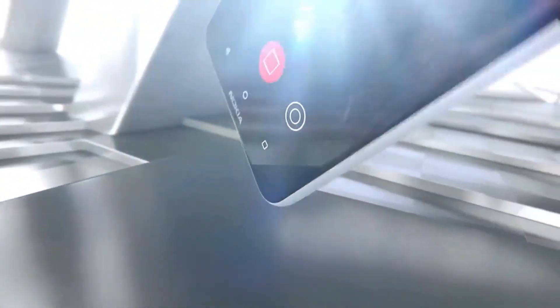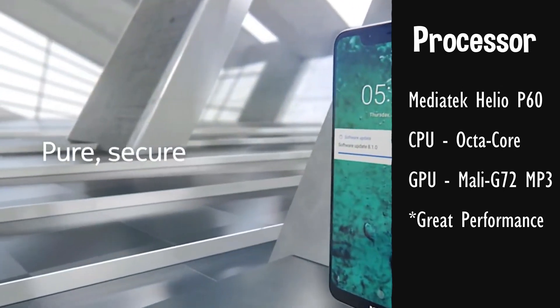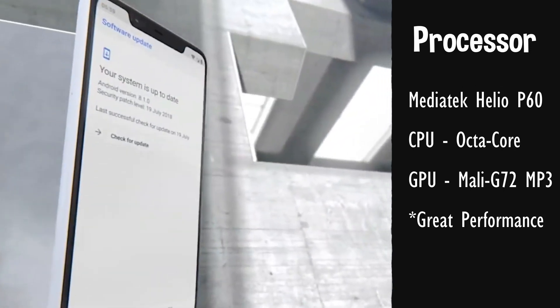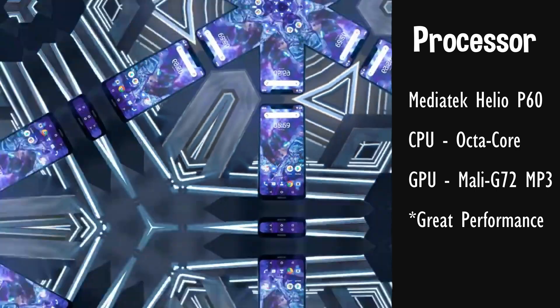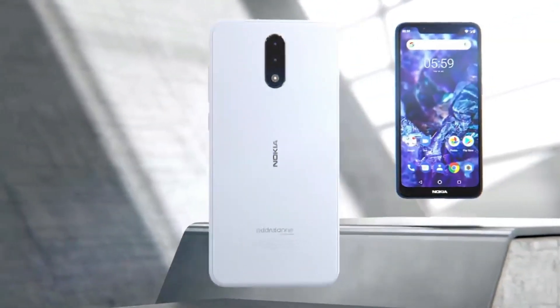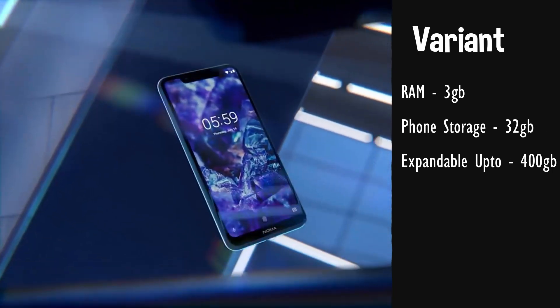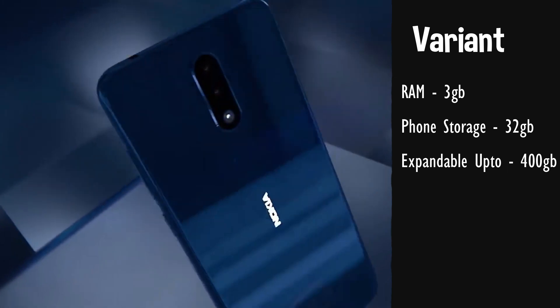A key highlight of this phone is its processor. The phone is powered by a Mediatek Helio P60 Octa-Core processor, so you can expect great overall performance from the phone, and it will also be a pretty good phone for gaming. The phone will be initially available with a 3GB RAM, 32GB storage variant, with expandable memory up to 400GB via a memory card.